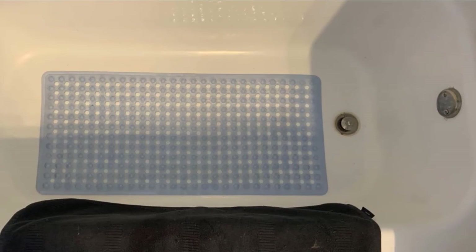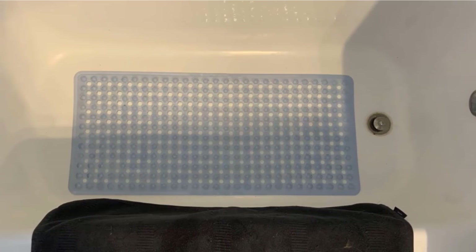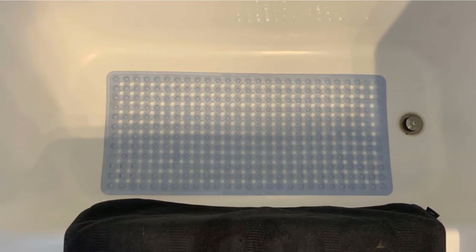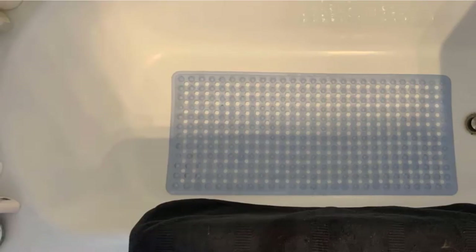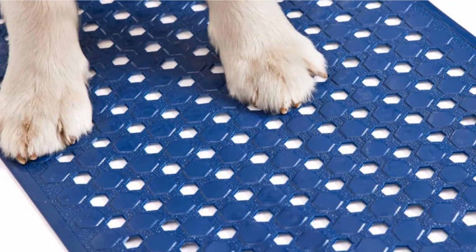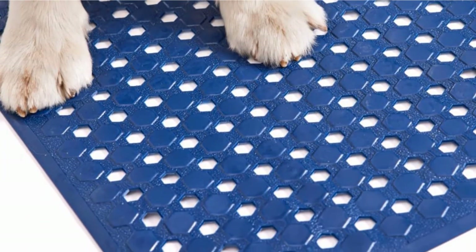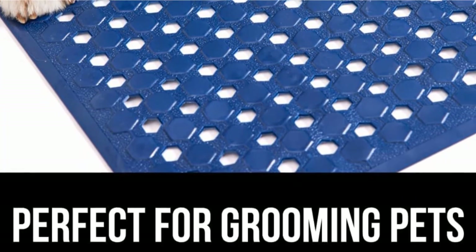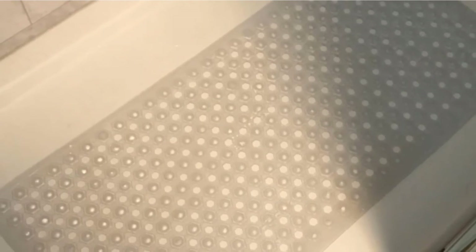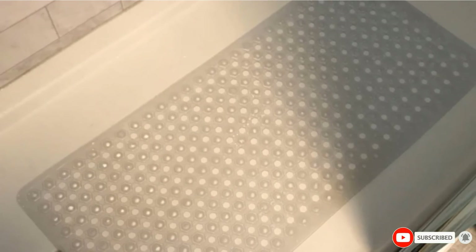It's also antibacterial with drain holes to prevent mold and mildew. The bottom is covered in suction cups to keep the mat from sliding and, in turn, keep your baby and children from sliding. With an extra-large size of 35 x 16 inches, it can cover larger portions of your tub. The mat is soft on your feet, making it more comfortable for little feet and bottoms. The plastic material is durable and ready to last for a long time.